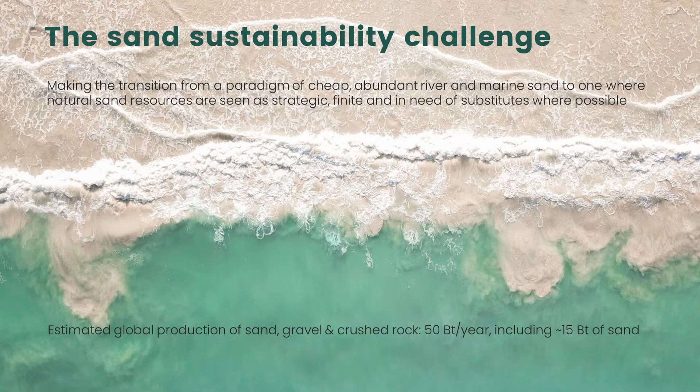Globally, we produce something in the vicinity of 50 billion tonnes of sand, gravel and crushed stone per year. That's a very large amount of material that's needed to construct buildings, build bridges, roads, etc.